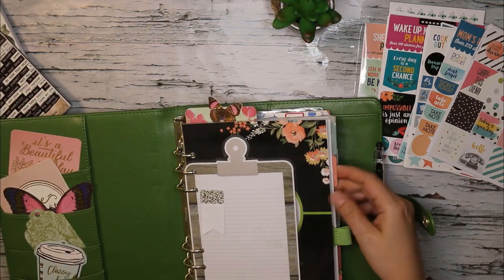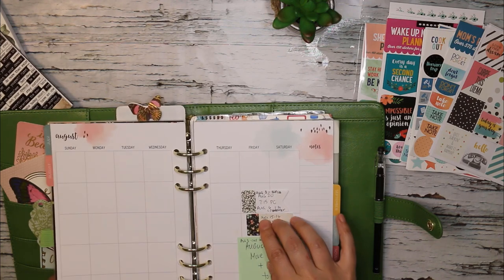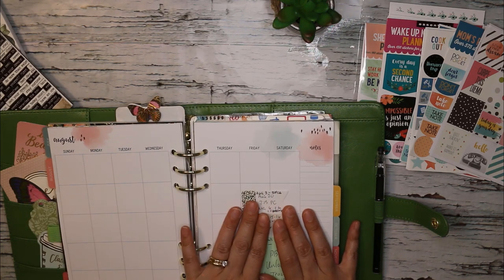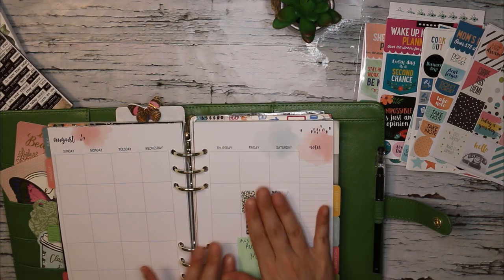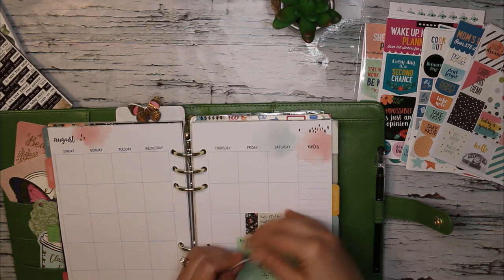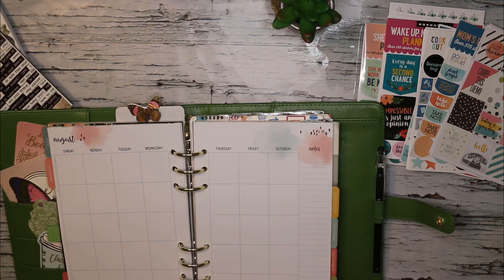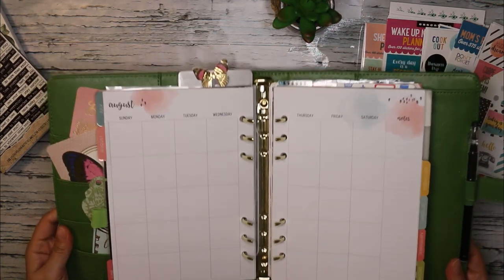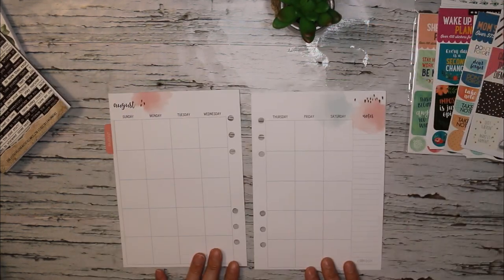We're going to head into the planner and pull out my August insert. A lot of times what I do when a month is coming up is stick a bunch of sticky notes with upcoming dates I don't want to forget before I actually do my plan-with-me's. I'll also consult my phone in case there are things I put in there. I'll remove those sticky notes with dates or appointments I may want to remember or plug into the calendar spread, set those aside, and then remove the August month-on-two-pages from the planner to make it easier to work with.